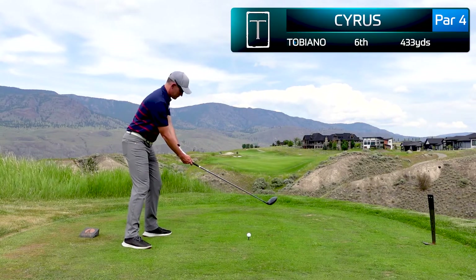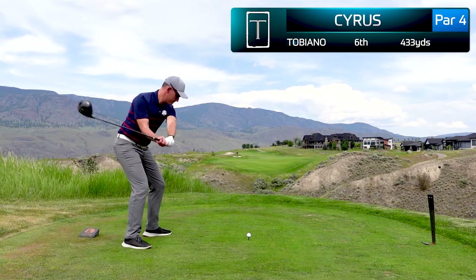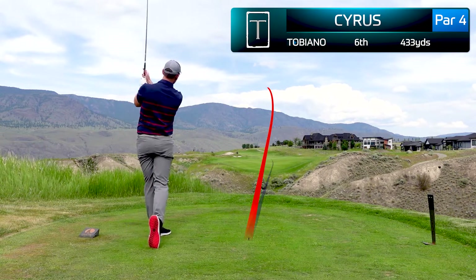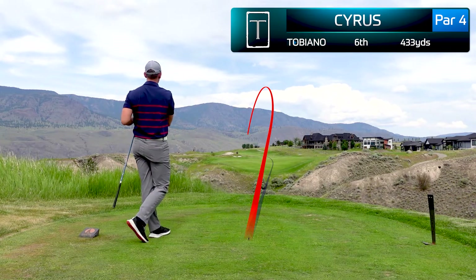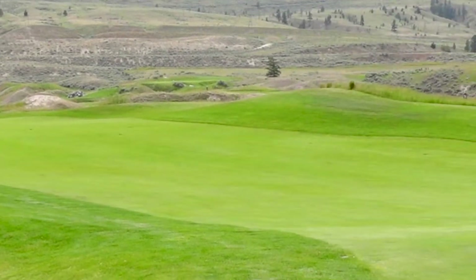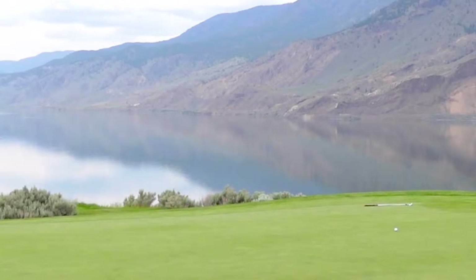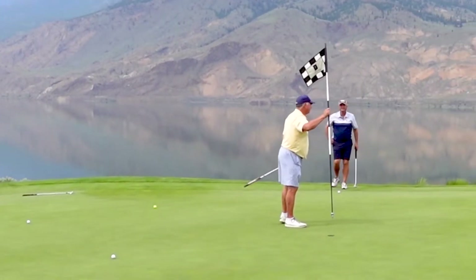In order to score well at Tobiano, you're going to have to really find the fairway. This is the sixth hole — another challenging tee shot where I'm challenging that bunker on the left. At the green of the sixth hole looking back on the fairway, this is one of the beautiful infinity greens looking over Kamloops Lake, and I'm playing with two local members here.